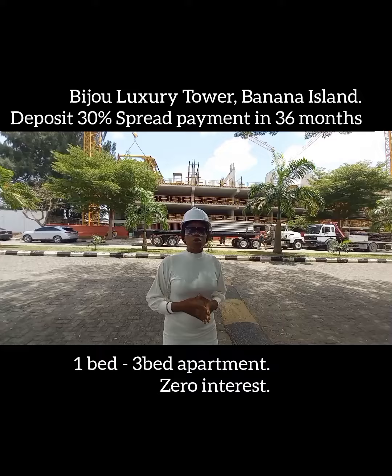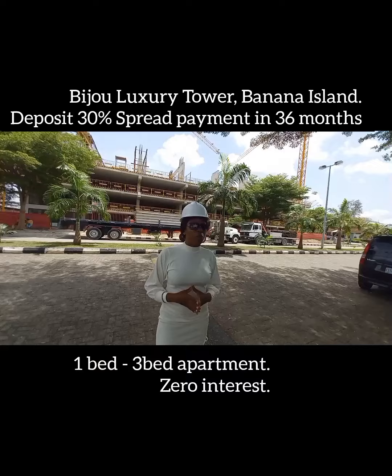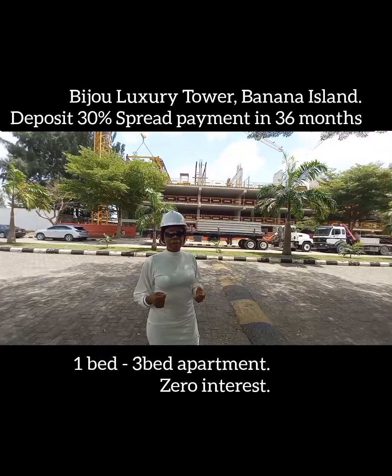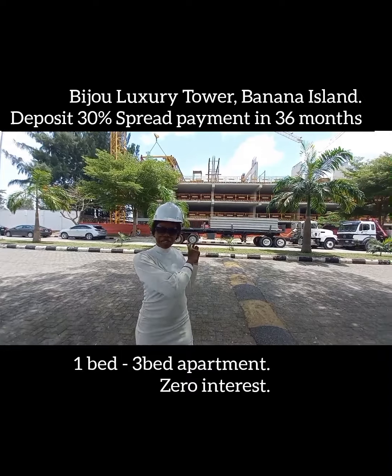Remember, Banana Island is one of the best places you can buy a property — be it land, be it a duplex, be it an apartment. Here we have a tower and it is a good one. Banana Island is the heart of Lagos, Nigeria. So just come on board and let's go there.